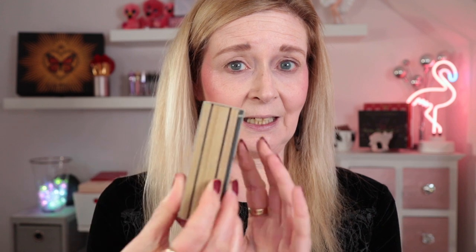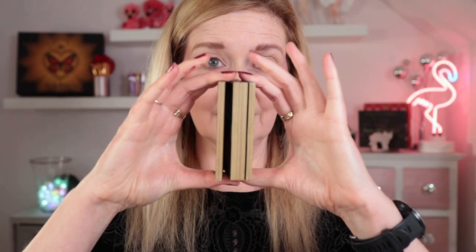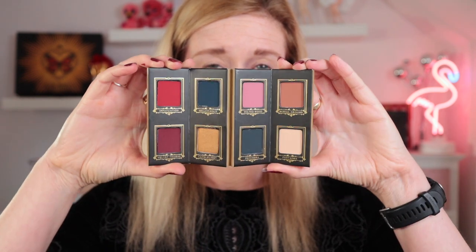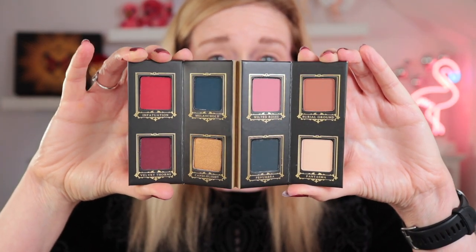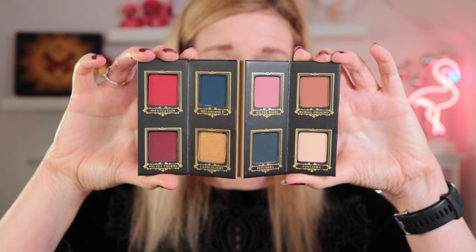It looks like the spine of a book on the outside, and then like all the pages of the book. When you take it out of the sleeve you've got a mirror on the front with the brand name on it and some artwork. You can take the mirror off and there's more artwork there. Then it opens like a sort of concertina and makes a palette — you can open just one side or the other, or the entire thing — and it's just the most beautiful colour story. It's mainly matte; there's only one shimmer shade, which is the gold shade called Candlelight. The rest is matte but just beautiful colours.